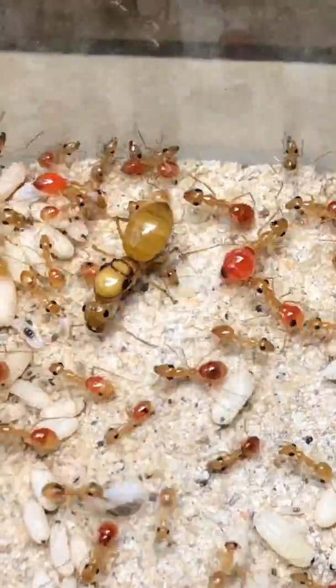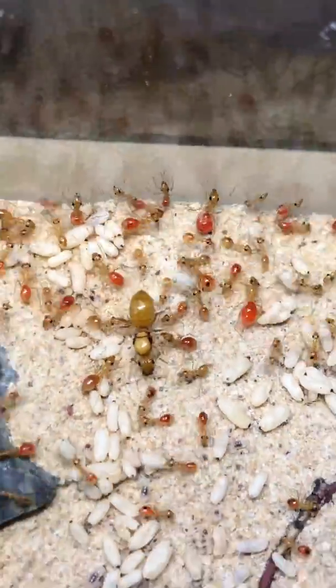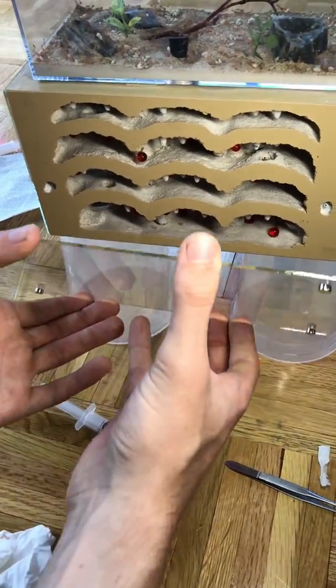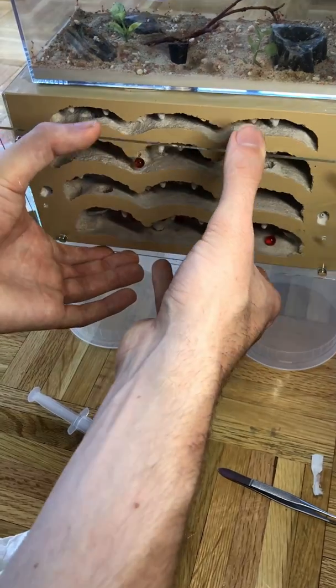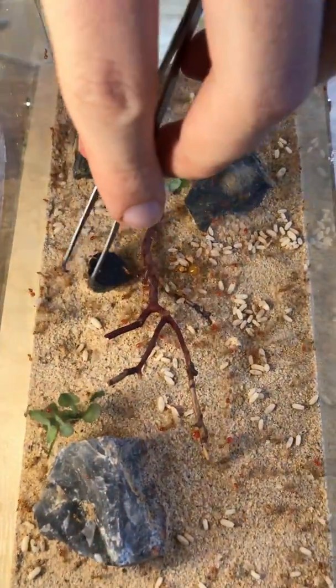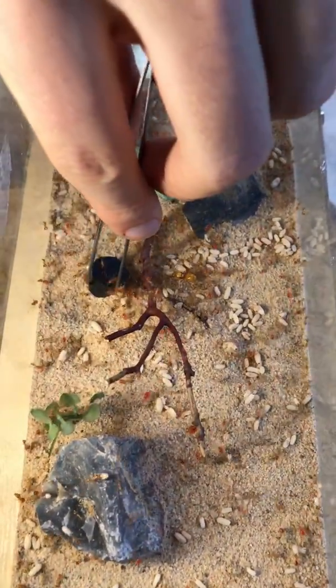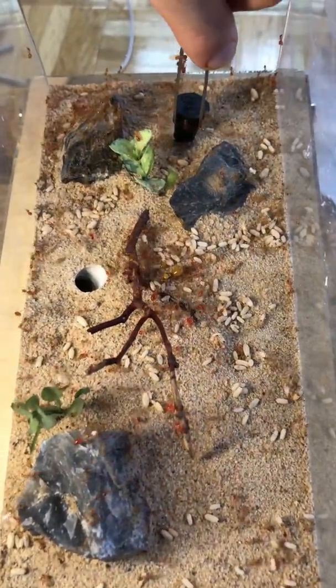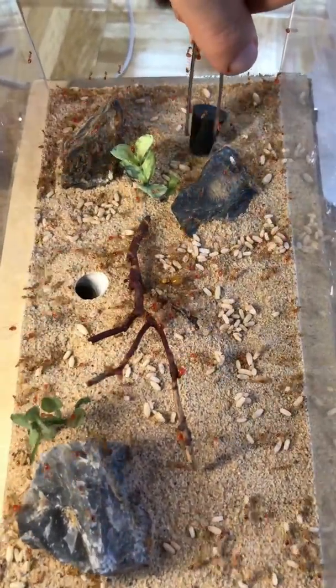Now that all of the moving was finally complete and the queen was reunited with her workers, it was time to finish up what had to be done. Now that all the repletes were moved in and I no longer needed to access the bottom part of the nest, I placed on the new glass and it was time to open up the plug so the ants could start going down and exploring their new home. Even though the ants were mad at me for disturbing them, I'm sure they would be thankful for the new space they were about to get.